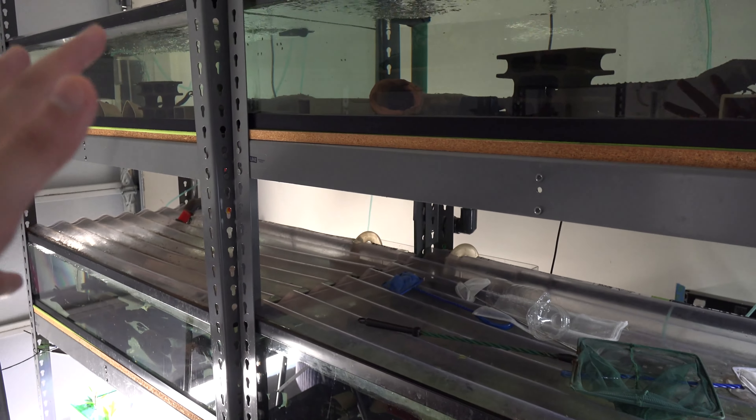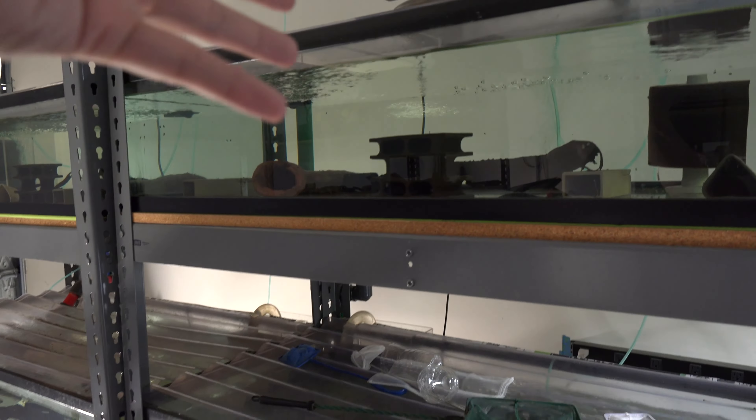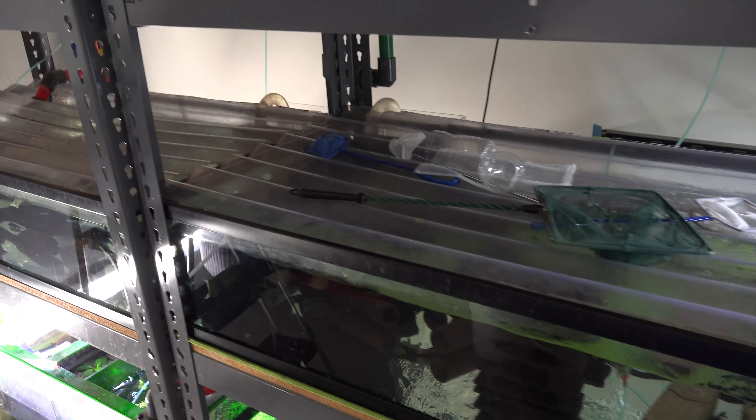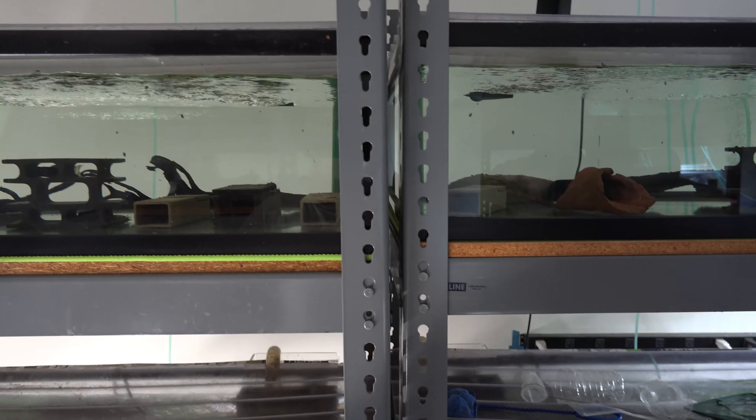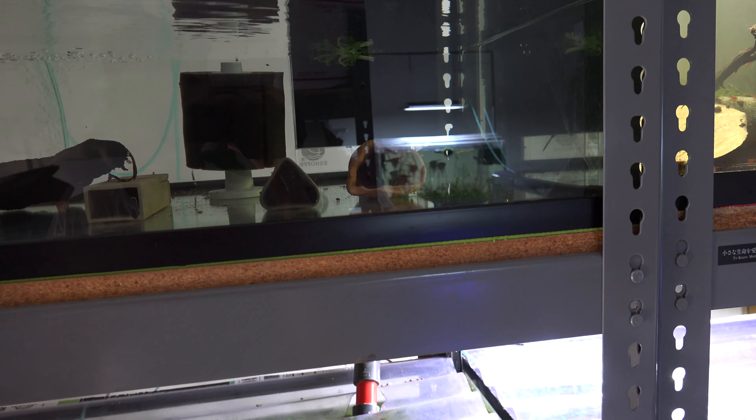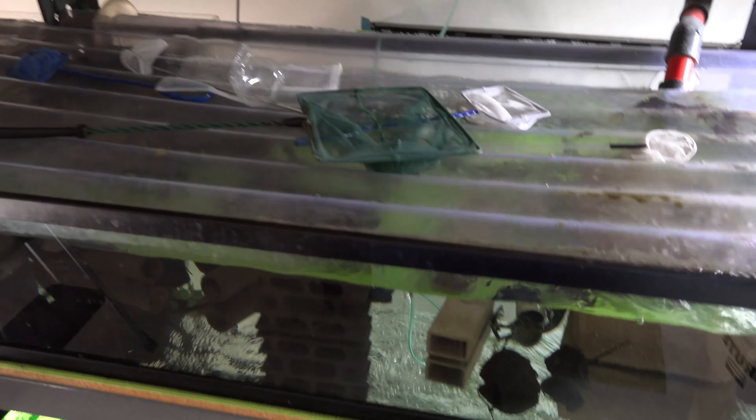Next we have some blue dreams. We had some spinach from yesterday that they didn't finish but it's still in there. We have all the blue dreams, and then this is another cull tank along with some more pleco fry in the tank. Down here is the shrimp tank, and there was a bunch of rabbit snails in here — baby ones — kind of just running around.